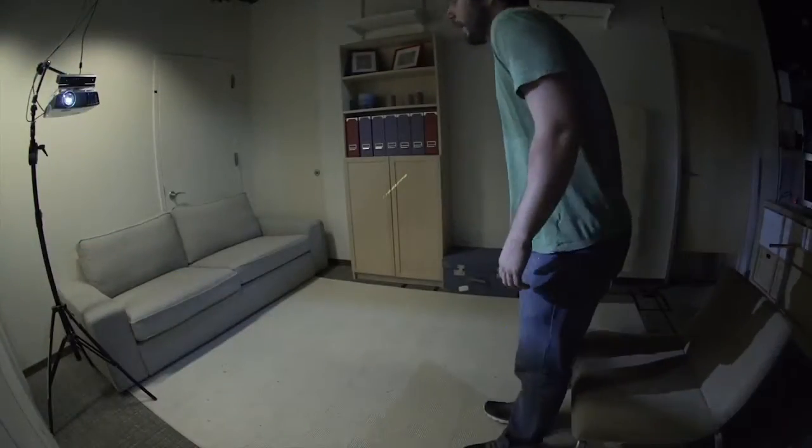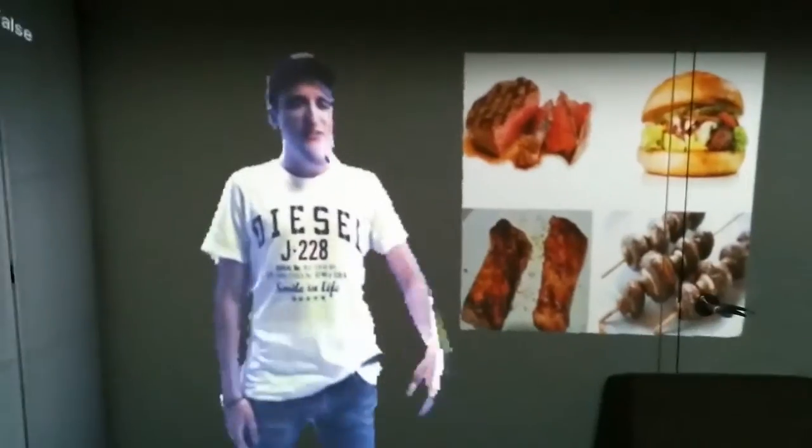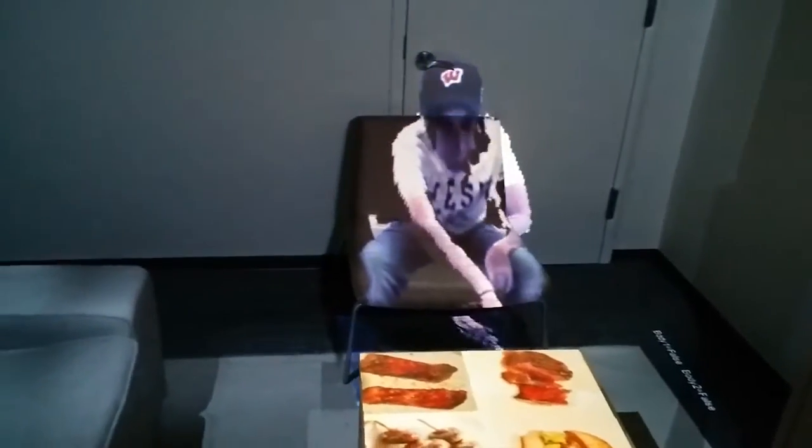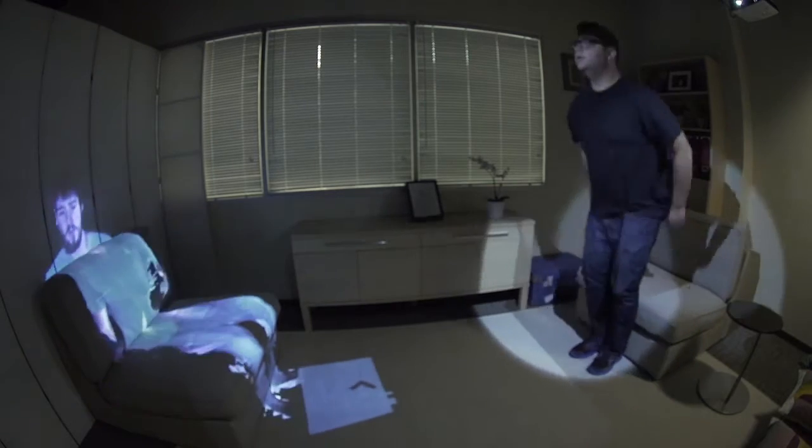Since the two rooms are unlikely to have identical layout, our system decides where to position and orient the virtual copy in the remote room such that the remote user's appearance is physically plausible and interacting with them is natural and efficient. For example, if the person is sitting, our system attempts to place their virtual copy at an open seating spot.